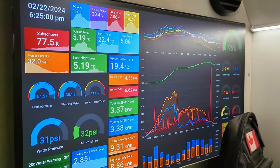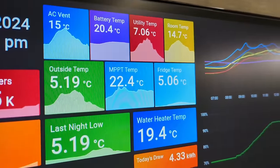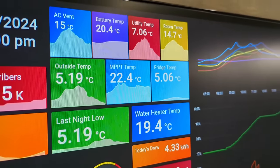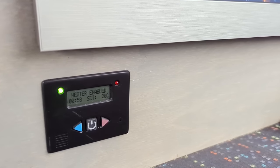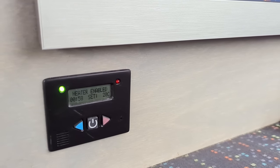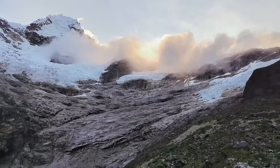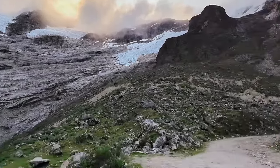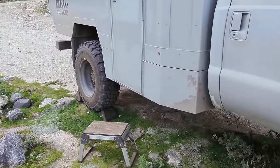Fun fact on our dashboard here — currently outside temperature and fridge temperature are basically the same. I think we're going to want the diesel heater tonight. Nope, didn't start. It's cold — let's see if this heater goes.